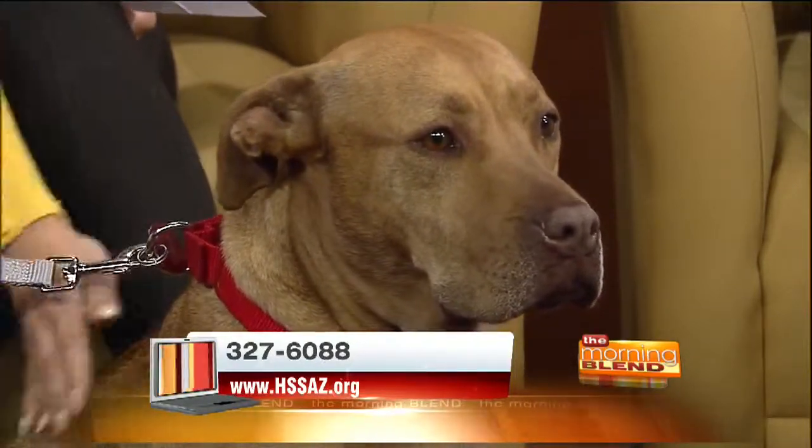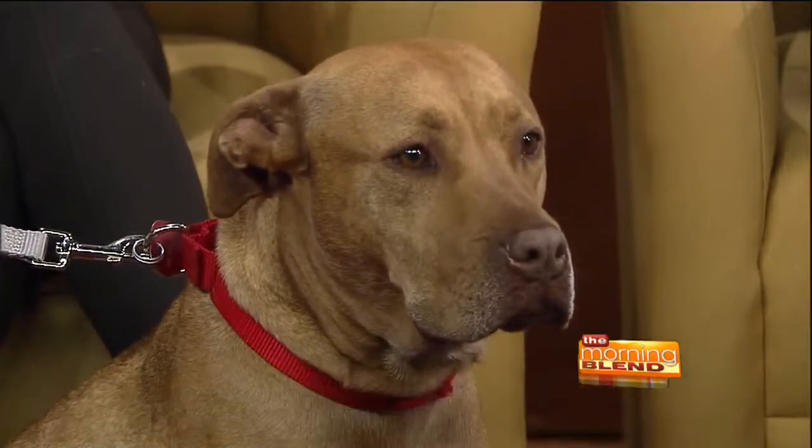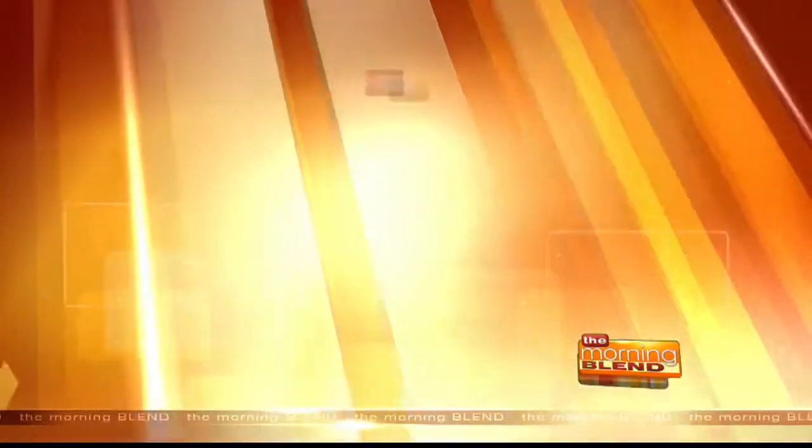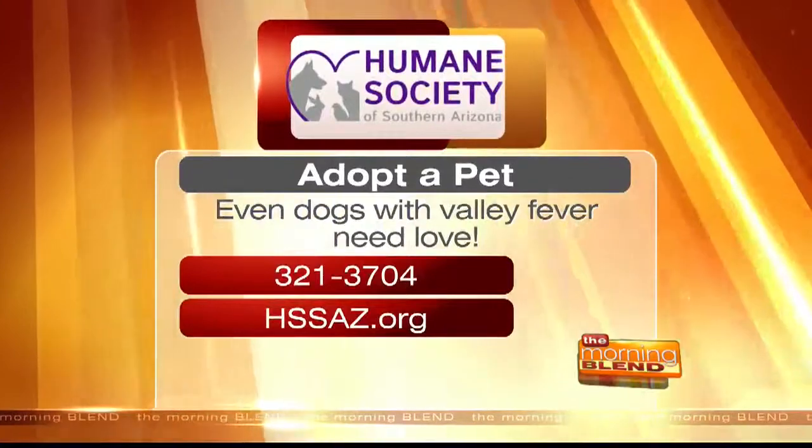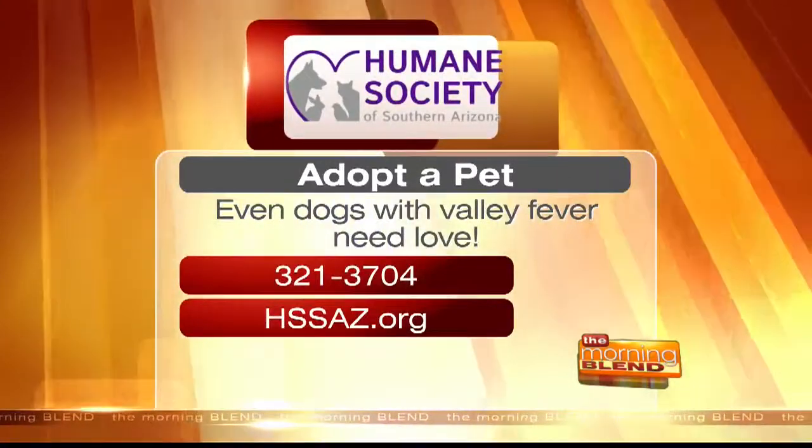Layla is absolutely wonderful. You mentioned during the commercial break that you've had a string of pets at the Humane Society for an extended period of time going into new homes. So Layla, I have a feeling is going to be the next one to get a home. We hope that today is Layla's day. For more information about adopting a dog and keeping them healthy, you can call 321-3704 or log on to hssaz.org.